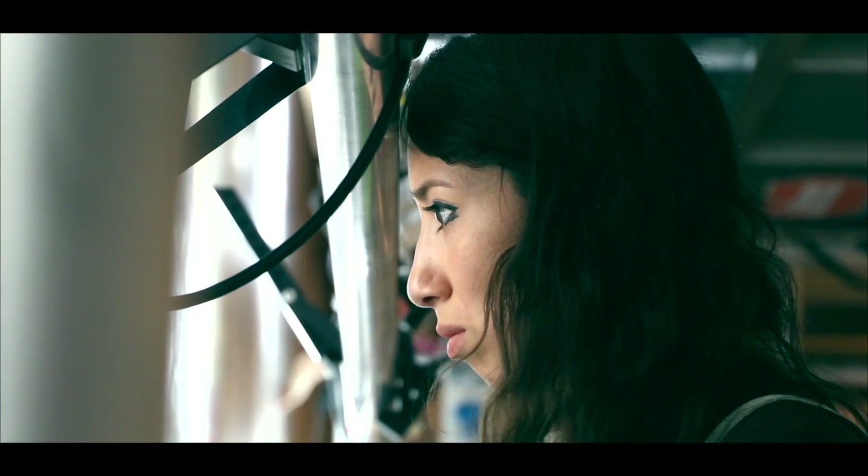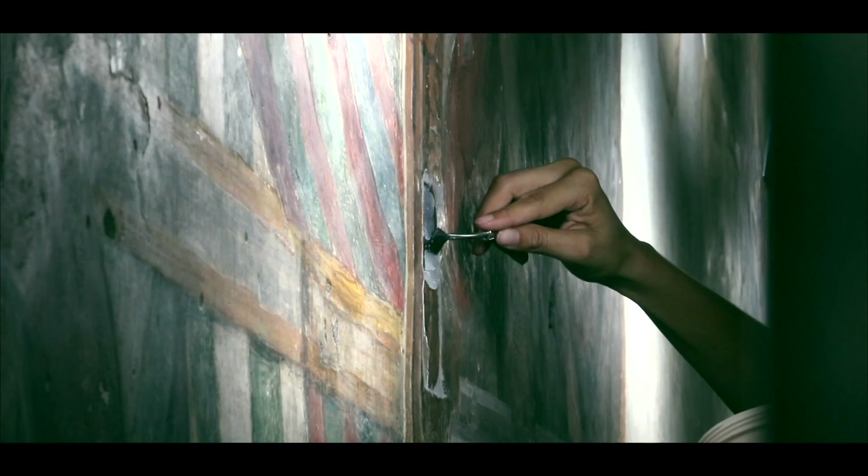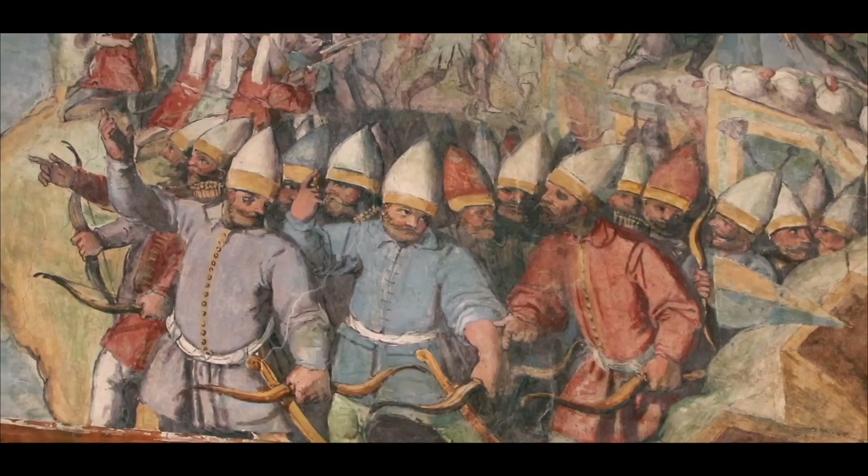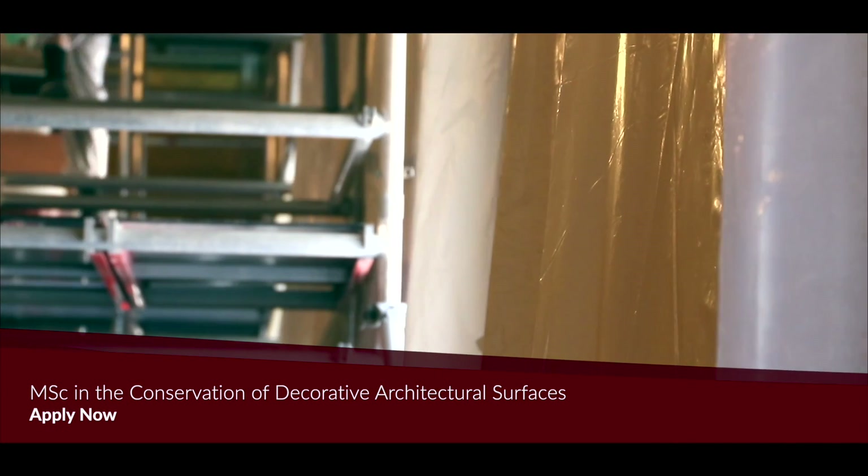I chose Malta because I knew that I wanted to work on sites with wall paintings. They have a wall painting and decorative architectural surfaces program that I thought would allow me to travel the world and work outdoors, or work on large monumental places like this.